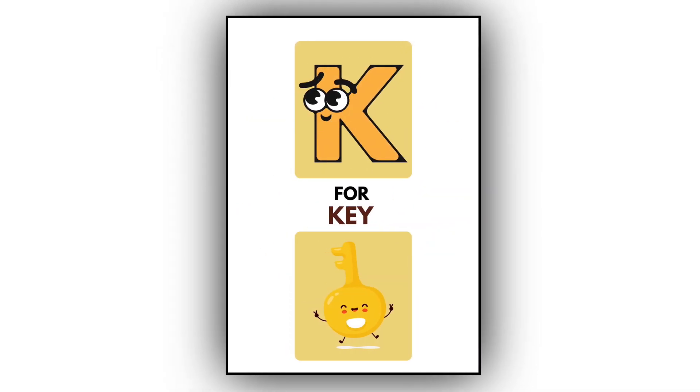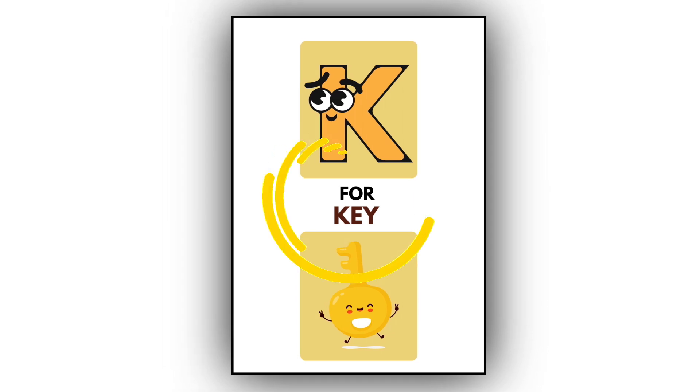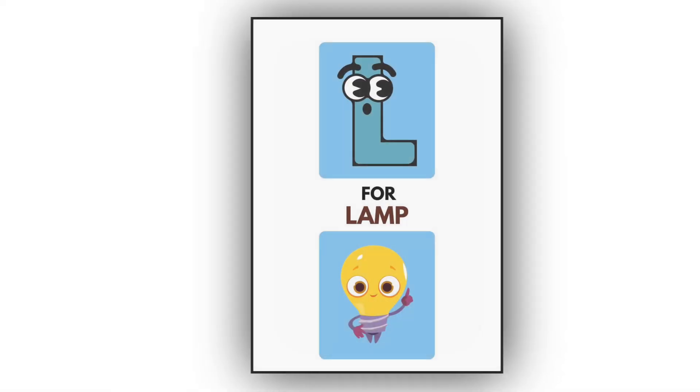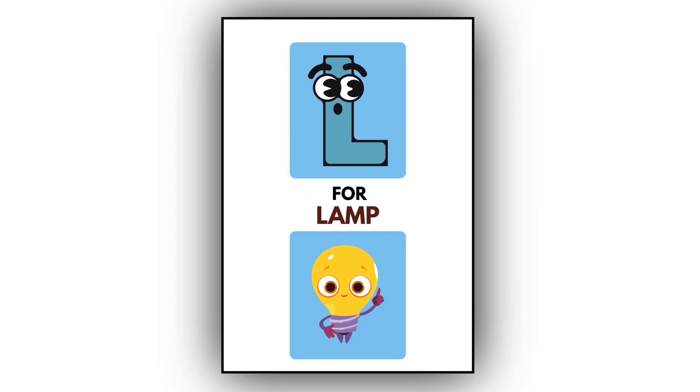K. K for key. This is a key. L. L for lamp. This is a lamp.